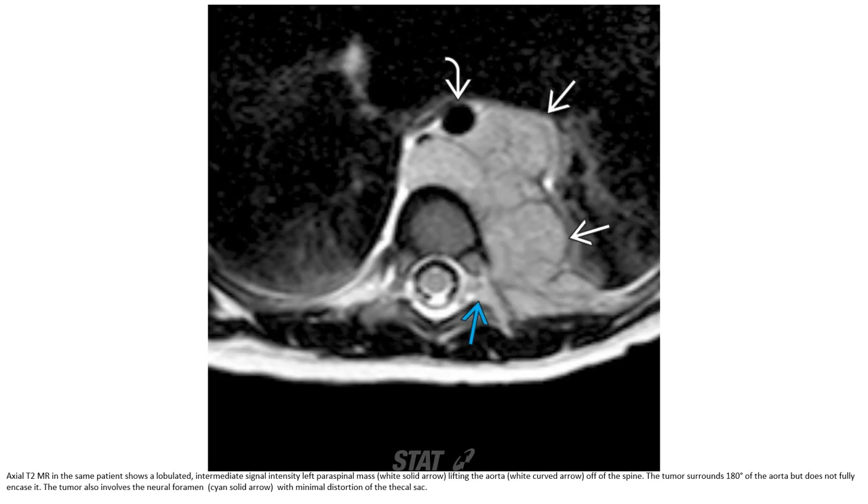This is the T2 MRI of the same patient, showing a paraspinal mass with intermediate signal intensity lifting the aorta away from the spine. The tumor wraps around approximately 180 degrees of the aorta but does not fully encase it. The tumor also involves the neural foramina with minimal distortion of the thecal sac.